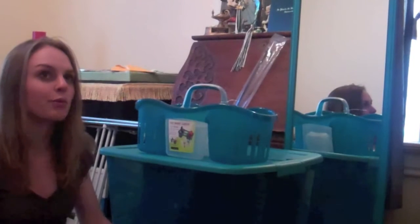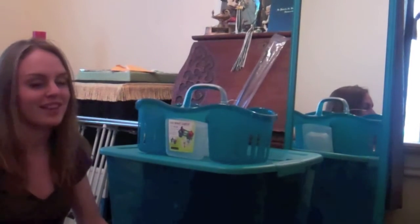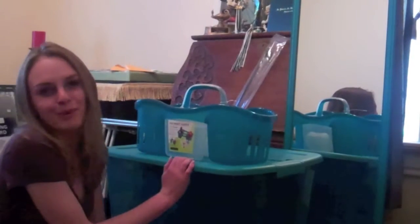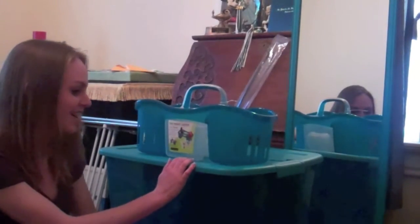Most of what they're selling are the teals, the greens, the blacks, the grays — that's most of the bins they're selling. So I'm kind of worried that my dorm will look like everybody else's. But as long as I think it's pretty and I put my own little spin on it, I guess it doesn't matter.